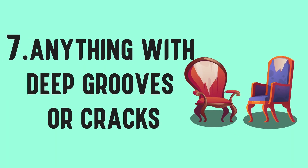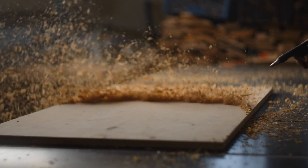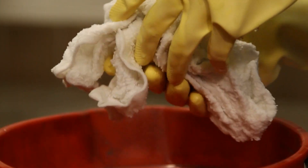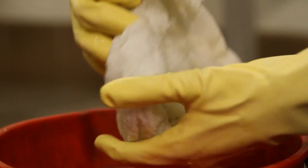Number 7 – Anything with deep grooves or cracks. Baking soda leaves behind a white, dusty residue after it dries. Therefore, you should never use it to clean surfaces with deep grooves or cracks because the residue will get left behind and can build up. Most things that fall into this category are best cleaned with a microfiber cloth.